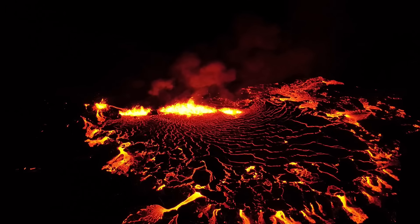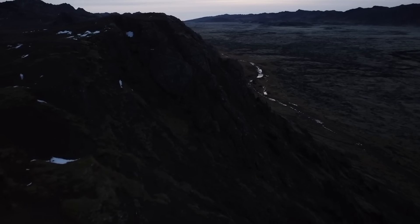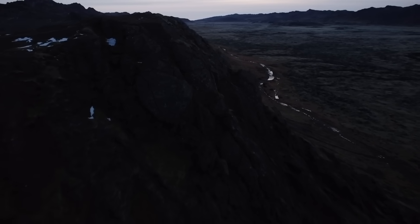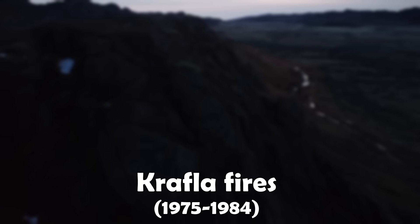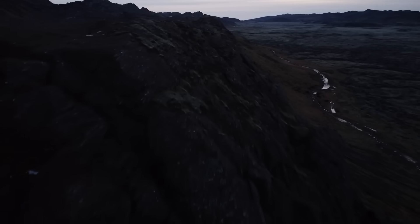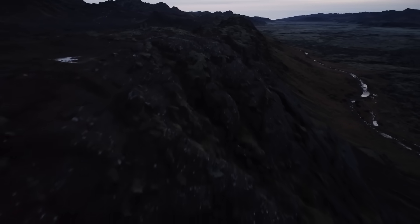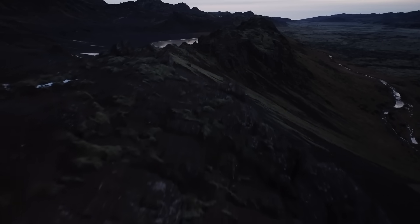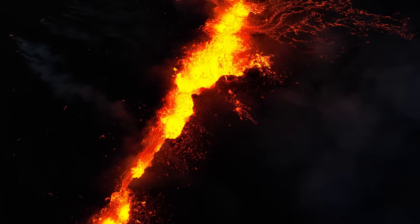The earthquake data tells us that magma is still moving and trying to find a way to the surface. So in the next few hours or days, an eruption could happen, or the intrusion stalls and doesn't reach the surface. But big intrusions like these aren't guaranteed to erupt, as shown in the Krafla fires back in the 70s, where the two largest intrusions didn't make it to the surface.